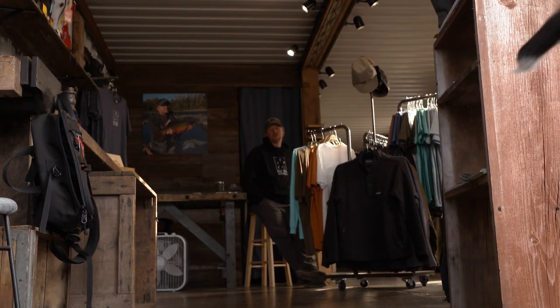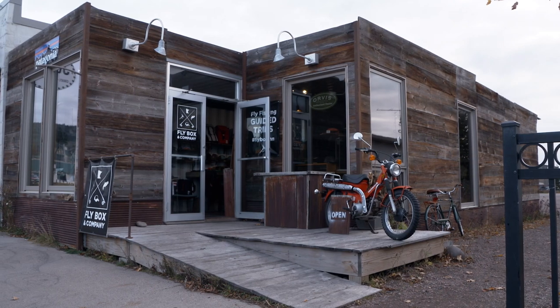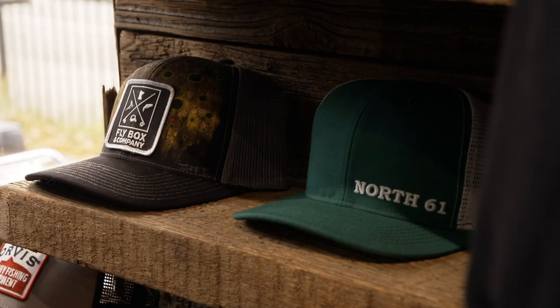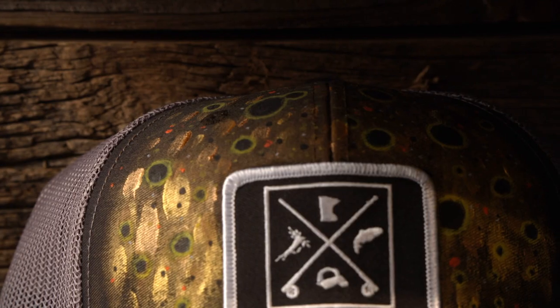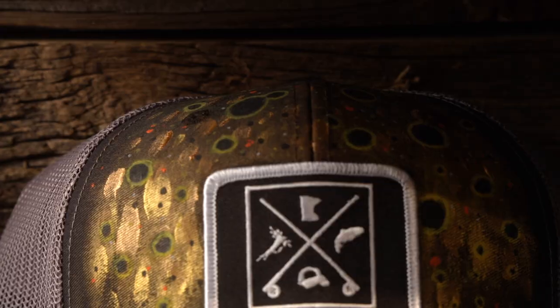Scott Sorenson considers himself a Troll Dog groupie — 'really fun guy and creative.' Scott owns the fly fishing shop up in Grand Marais. He sells Jeff's custom hats when he's lucky enough to get his hands on a few. 'They're quirky and fun and creative — it's similar to the art of fly tying in that it's a way to get you through the long, cold winter.'